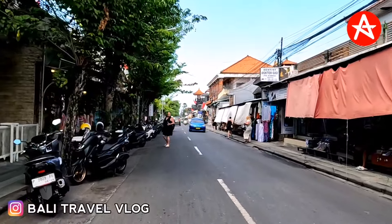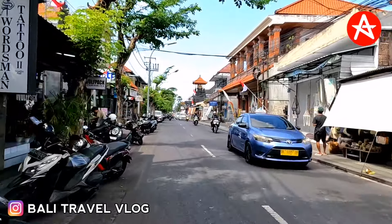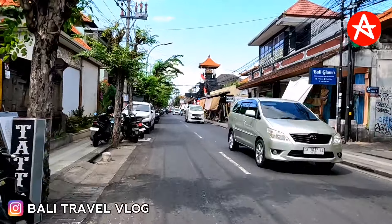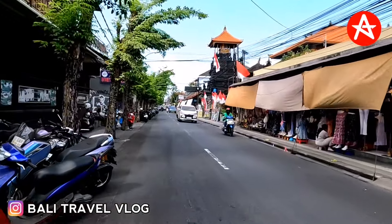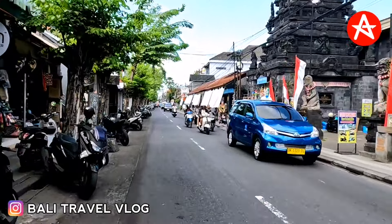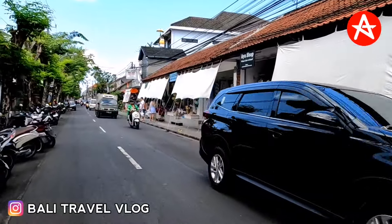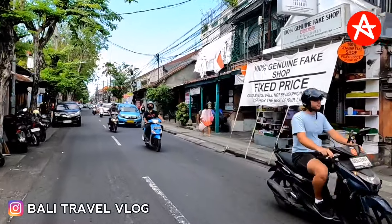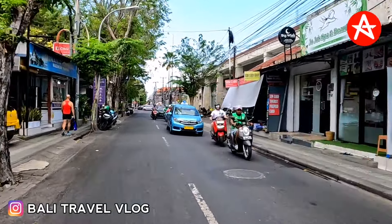Getting busier on the right side but traffic is still okay. My viewers a few days ago were asking about the traffic in Legian or Kuta Bali — so far it's still okay. You just need to time it right: morning rush, lunch time, and after work are busier. Especially in the afternoon because a lot of people want to see sunset on the beach, so traffic will be heavy in Legian then.